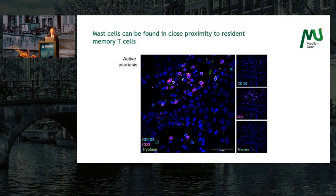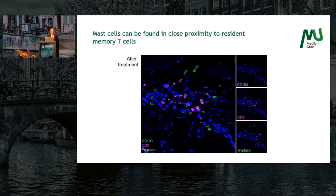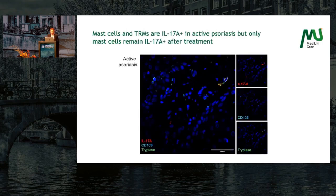We also found that those mast cells can be found in close proximity to resident memory T cells. In active psoriasis you can see CD103 and CD3 for TRMs — the double positive cells appear white — right next to a tryptase positive cell. And we also saw this after treatment: in a clinically resolved lesion, a CD103/CD3 positive TRM surrounded by green mast cells.